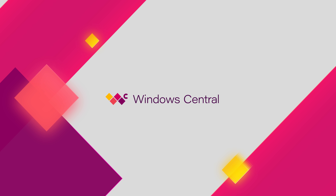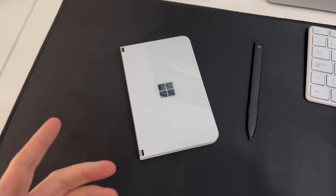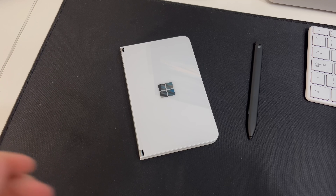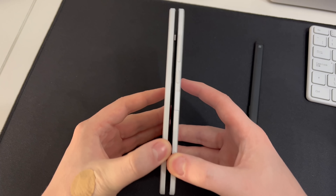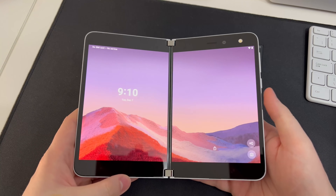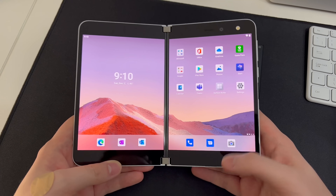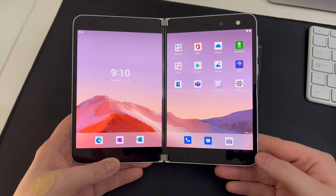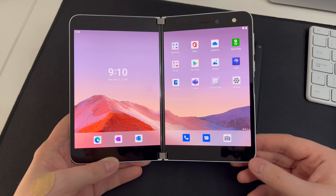Hey everyone, Zach here from Windows Central. Today we're taking a quick look at the Android 11 release for Surface Duo 1 — yes, it's finally here. Over a year after launch, Microsoft has delivered its first major OS update for the Surface Duo. It's very similar to the Surface Duo 2's OS, as Android 11 is what shipped on the Duo 2, and Microsoft has essentially just brought that experience over to the Duo 1, bar a few specific features.